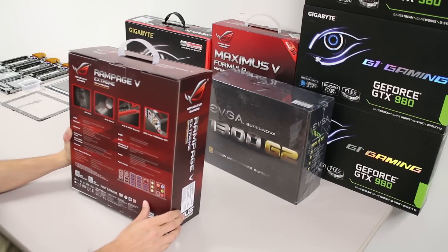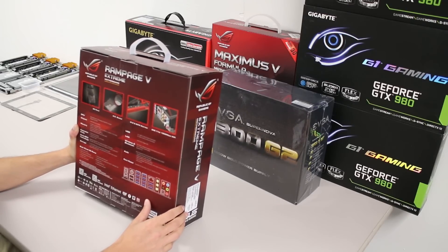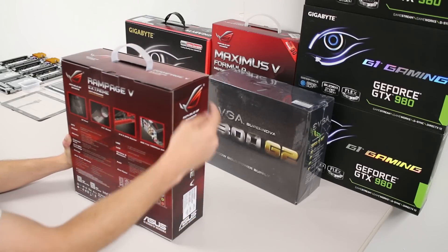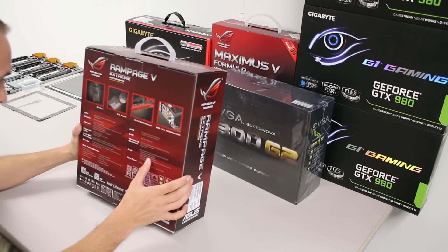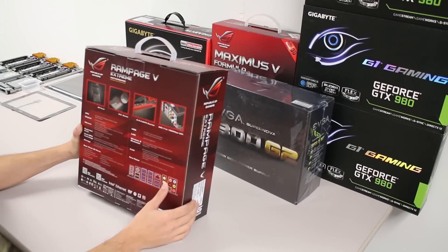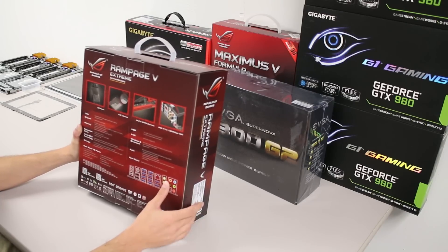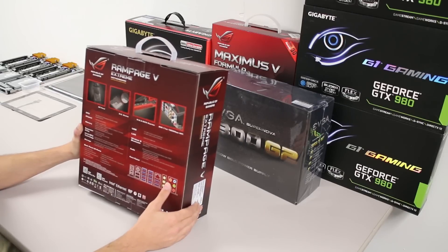We've got 14 USB 3.0 ports — 10 in the back, and two headers on the inside, each doing two ports for your case. Six USB 2.0 ports — two on the back, one of which can be set to ROG Connect, and four via two internal headers for front panel. There's Intel I218-V gigabit LAN, which I prefer over anything else.